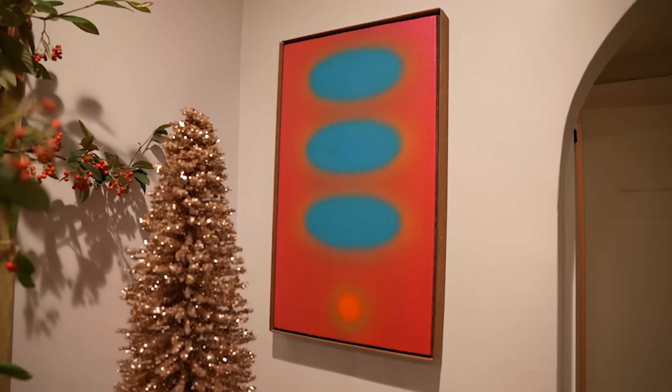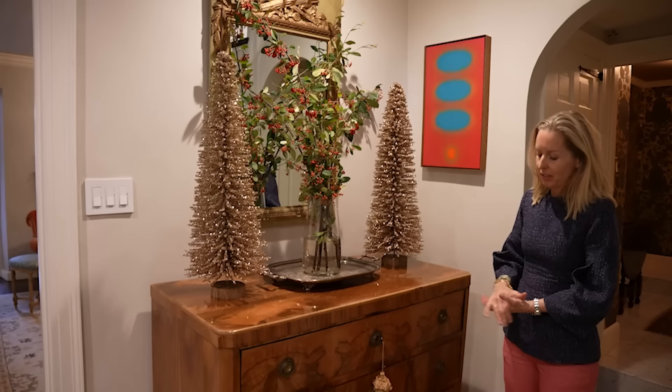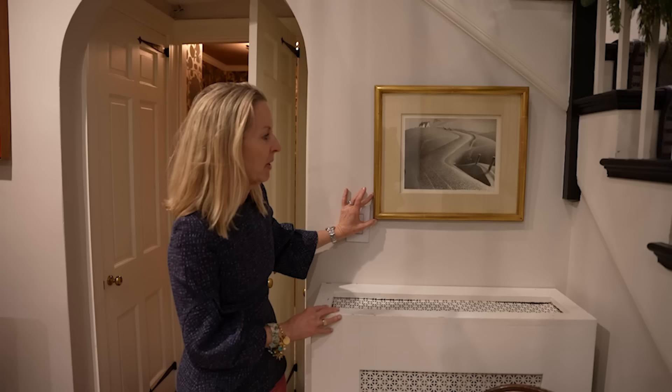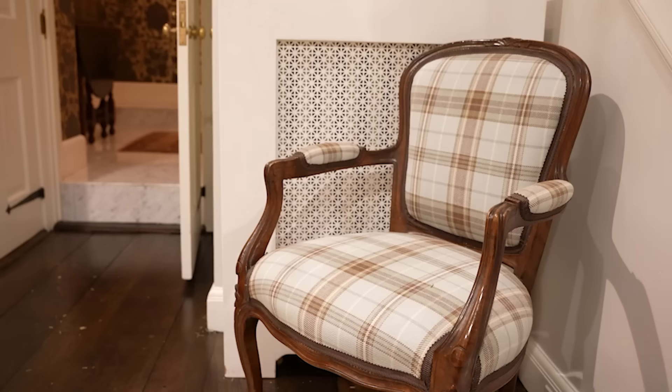This is by Dan Christensen from his spray paint era — a painting that my husband and I bought together and we love. This is a mirror I bought, probably at an antique store in Lambertville, New Jersey. This is a chest of drawers given to us by our in-laws. This is a signed lithograph by Grant Wood, which is very special to my husband — he grew up in Iowa, and it reminds him of the landscape there. This is a chair my mom gave me, and I recovered it.